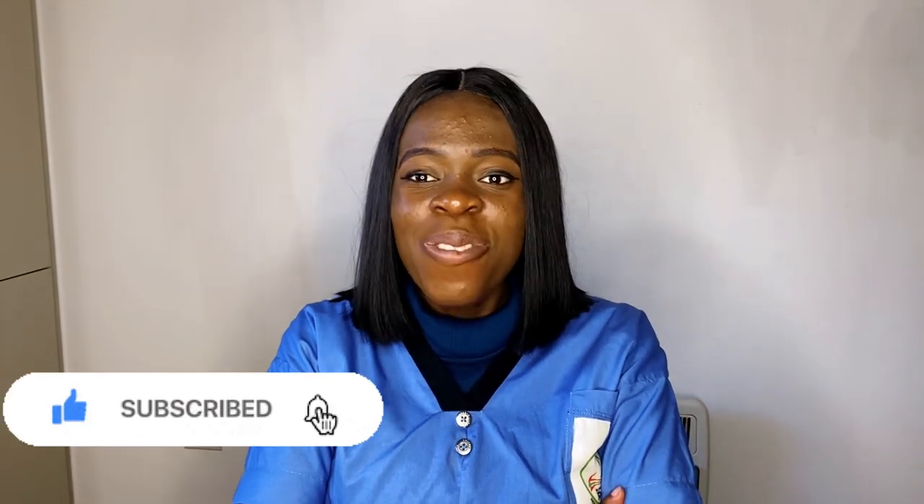If you are new on our YouTube channel, please click on the subscribe button and turn on the notification bell so you don't miss out. For all my returning subscribers, this is Messy Mary saying thank you — let's go!